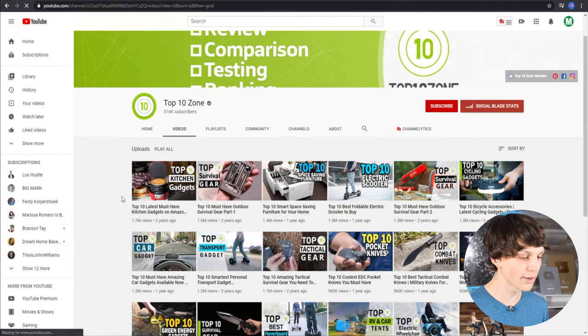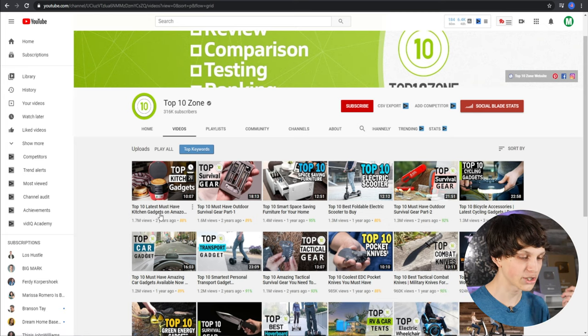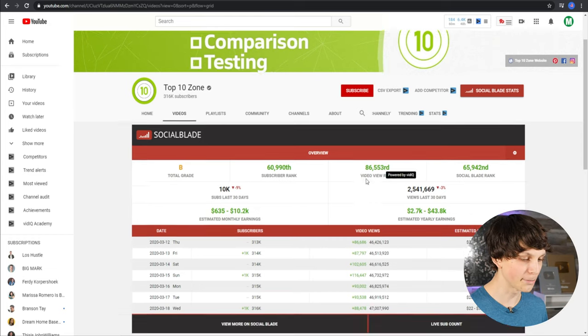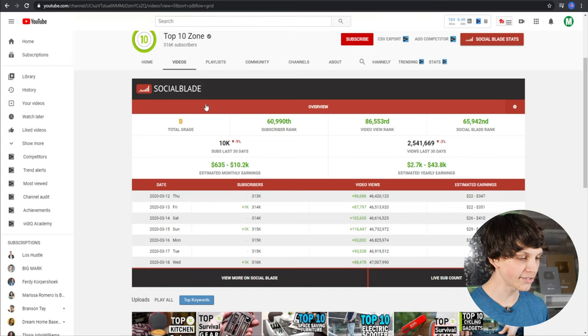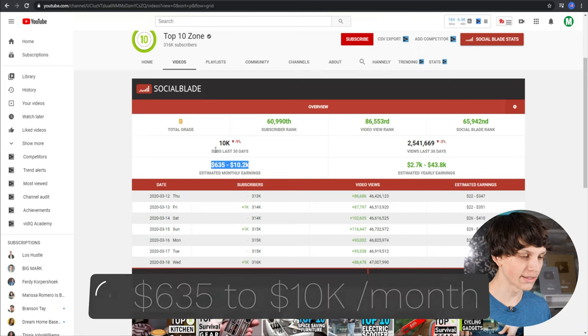Their most popular video has over 1.7 million views — it's titled 'Top 10 Latest Must Have Kitchen Gadgets from Amazon.' Looking at the Social Blade statistics for this channel, they're making an estimated $600 to $10,000 per month just from ads alone. From my experience running channels in similar niches, that number is most likely on the higher end, so I would estimate they're making at least $8,000 to $10,000 per month just from ads.